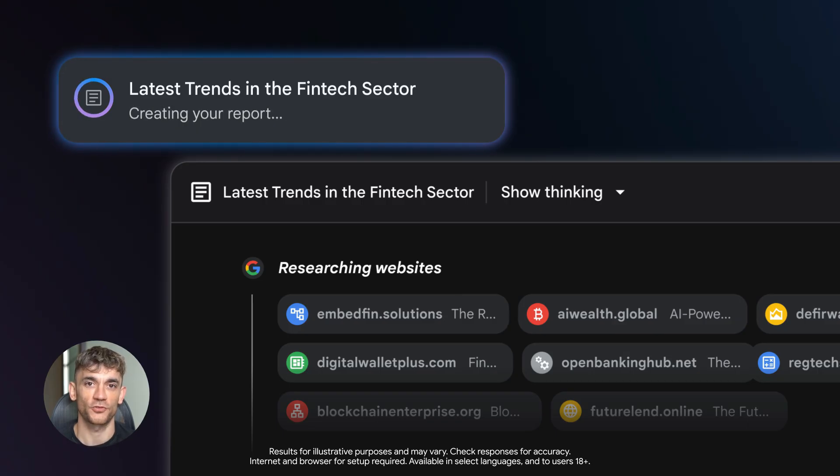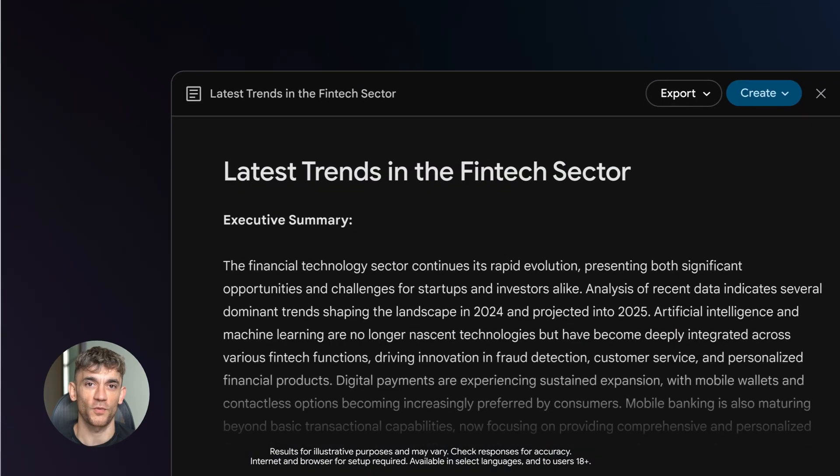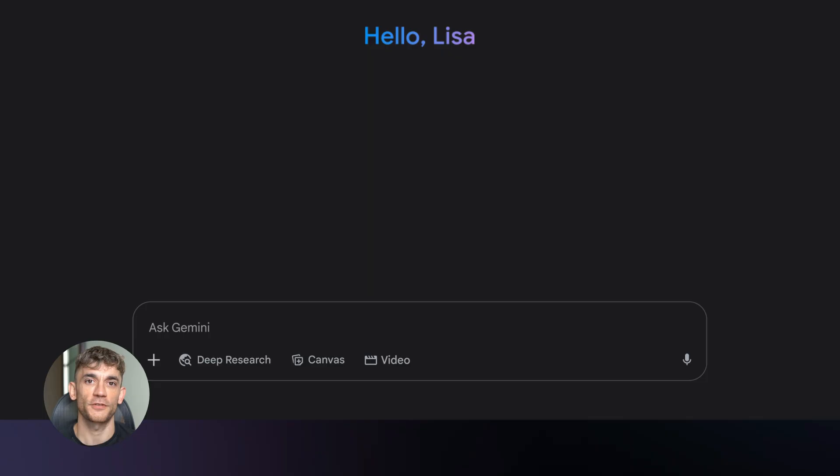You get content backed by real sources, optimized for search engines, with landing pages that convert — all in one workflow. If we haven't met already, I'm the digital avatar of Julian Goldie, CEO of SEO agency Goldie Agency. Let me walk you through the system step-by-step with the actual prompts you need to copy and paste.